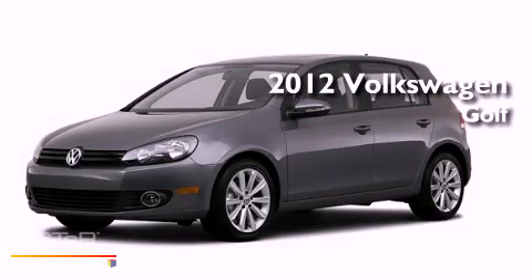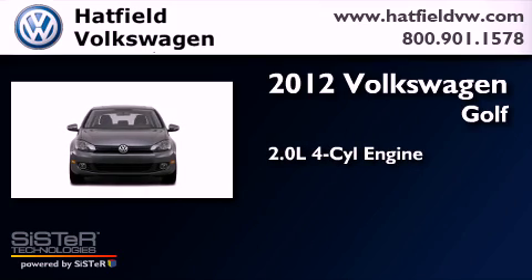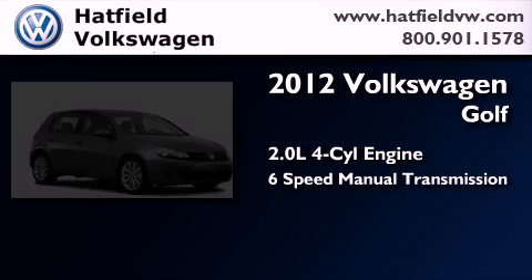This is a certified pre-owned 2012 Volkswagen Golf. It features a 2.0-liter four-cylinder engine and a six-speed manual transmission.